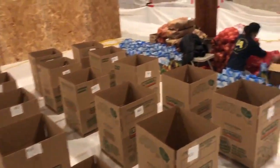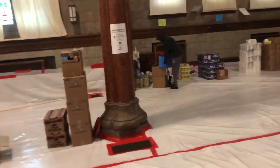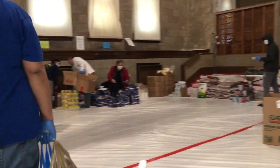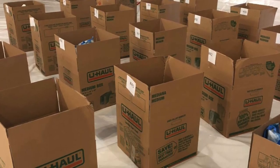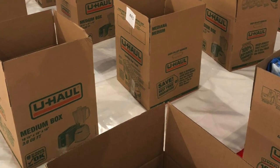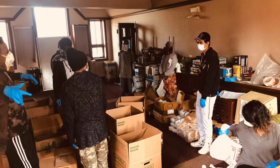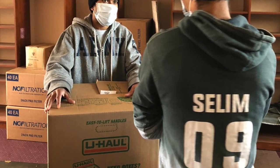Masjid Isa Ibn Maryam COVID-19 outreach and response team. This will be our fourth week of operation, third week of major food distribution to thousands of people, thousands of meals — trying to do 50 boxes today, starting to be assembled. Food's being delivered. Volunteers from eight or nine of the different ethnic groups in our community are starting to assemble.